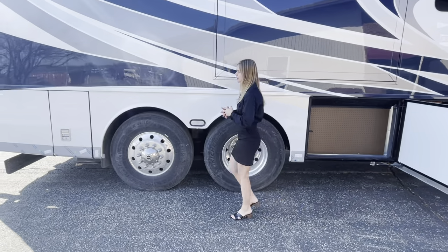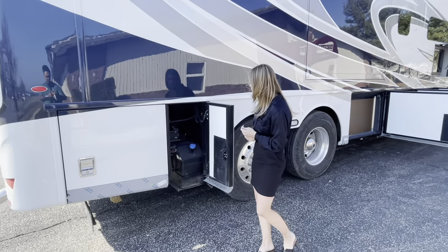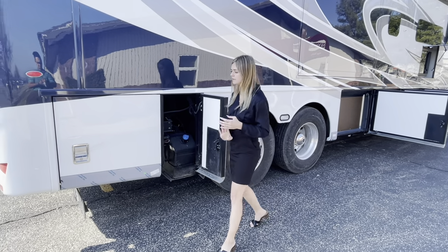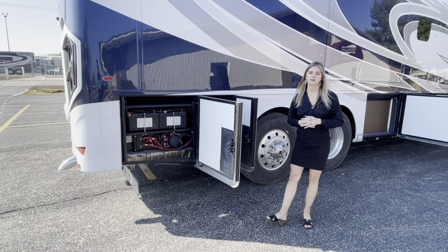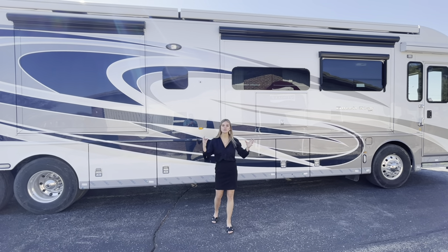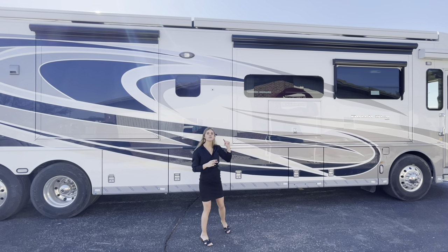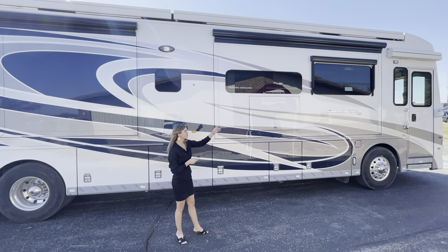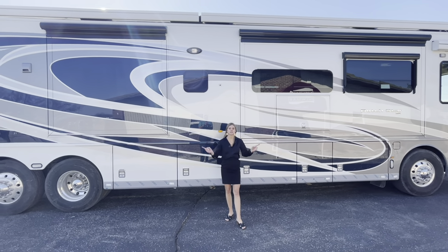Making our way down the coach, in the last two bays you have your DEF tank — also crossover filled on either side — and your chassis batteries. Rounding out the door side I want to point out our awning package. You can option in the total Girard package, which includes two Nova side patio awnings, the Girard power entry door awning, window awnings, and slide-out toppers as well.